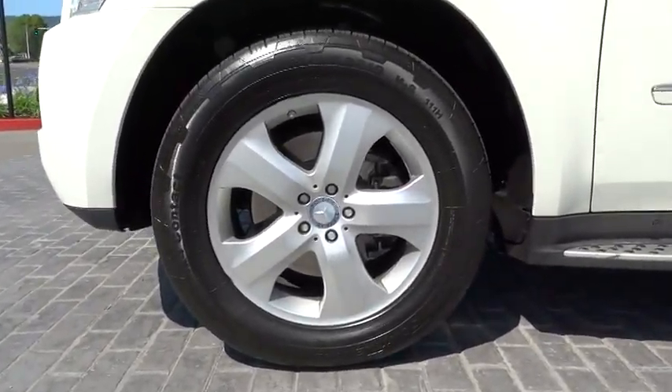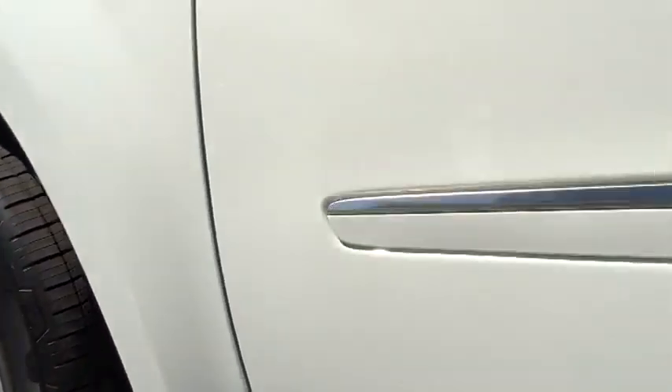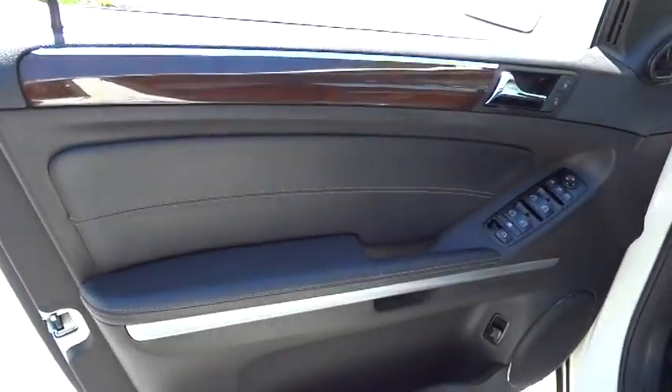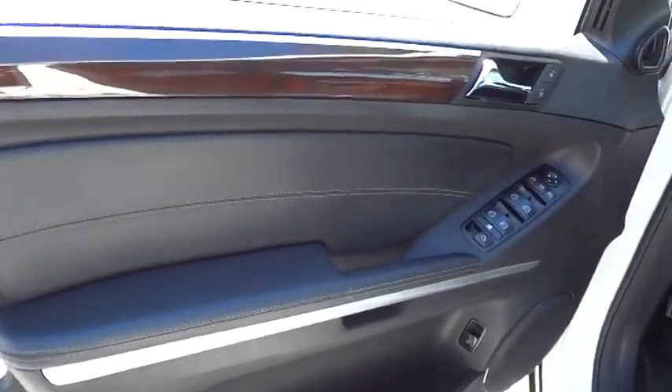Adjustable steering wheel, driver airbag, cruise control, four-wheel disc brakes, aluminum wheels, floor mats, keyless entry, universal garage door opener, rear defrost, AM FM stereo radio.